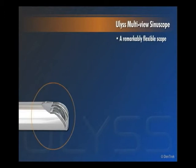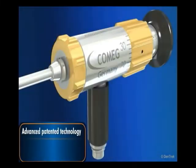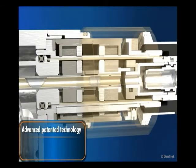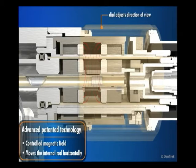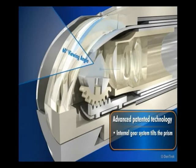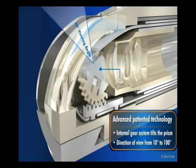A remarkably versatile multiview scope, EULUS features a unique swing prism that allows you to tilt the direction of view from 10 to 100 degrees. Based on advanced patented technology, as you rotate the dial, a controlled magnetic field is generated, producing a force that moves the internal rod horizontally. The end of the rod interacts with the internal gear system that tilts the prism, giving the operator a direction of view from 10 to 100 degrees.